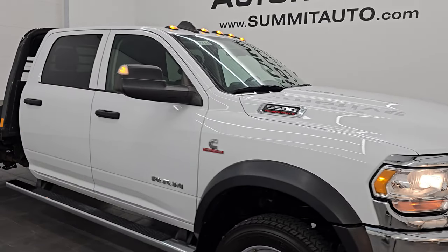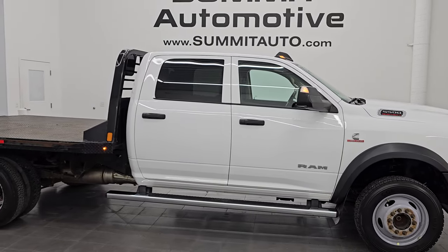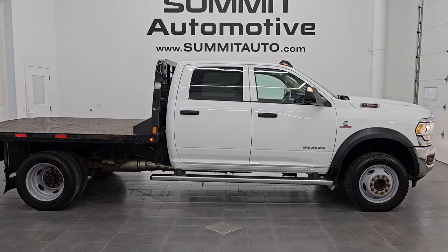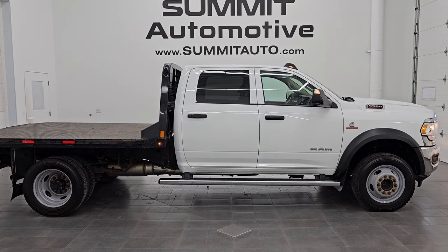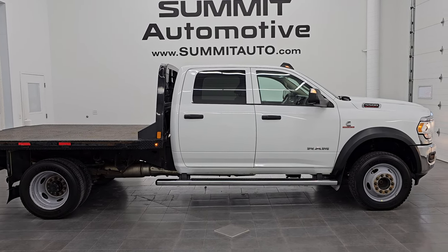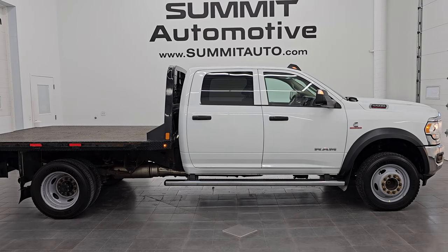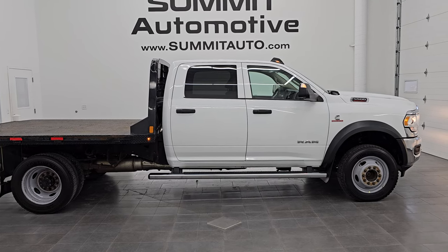I would highly recommend it from a quality and condition standpoint considering the miles and age on it — it's a really nice shape for a heavy duty work truck. To see more pictures of this truck or one of our other 550 new and used cars, trucks, SUVs, minivans, Wranglers, half tons, three quarter tons, one tons, 4500s, 5500s — you name it, we got it. Go to summitauto.com for full pictures and descriptions of every single vehicle.